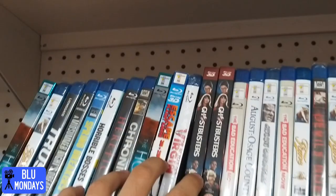Hey guys, welcome to my brand new channel Blue Mondays. We're gonna have loads of blu-ray hunts, unboxings, reviews, and much more. I hope you enjoy the video - stay tuned, subscribe, like the video, and let me know down below what videos you want to see. Enjoy! First off, today we're at Poundland.